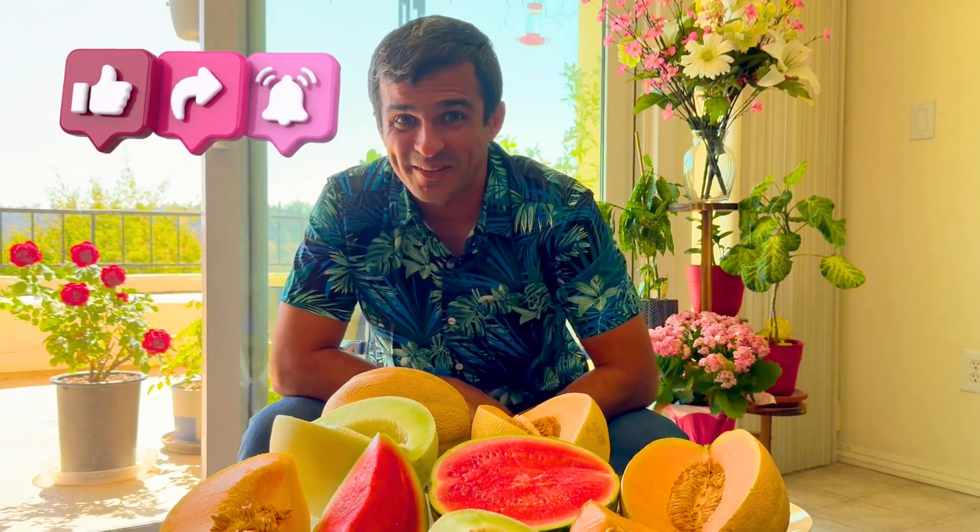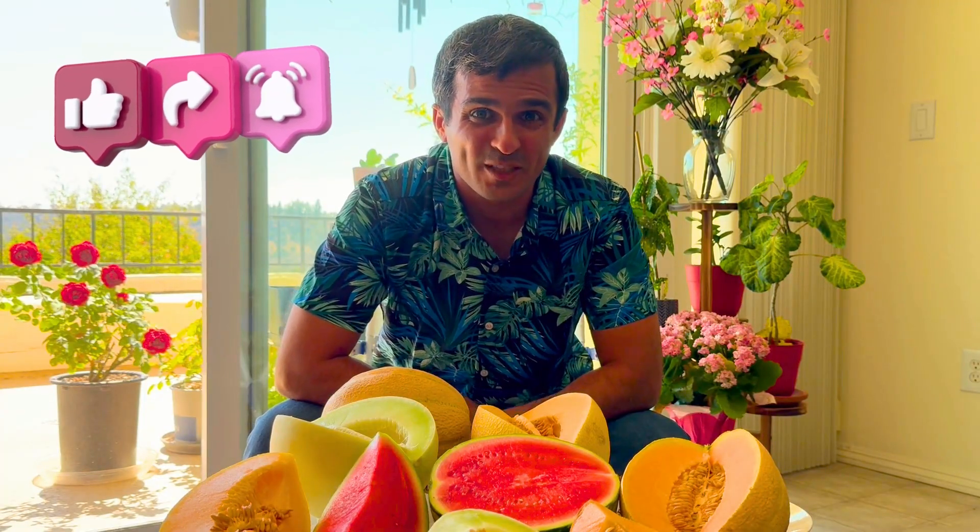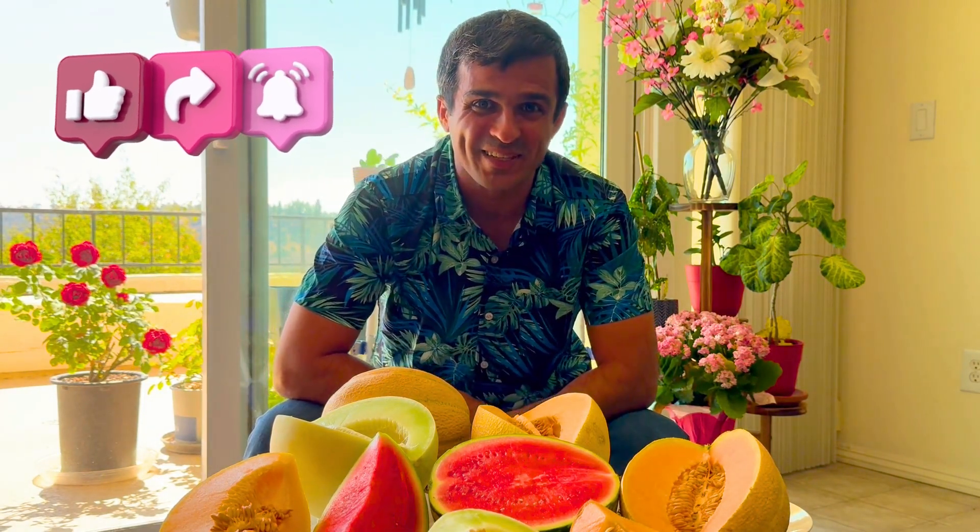That's all for this video. Please give this video a thumbs up if you enjoyed it, and don't forget to subscribe to this channel. I'll see you in the next video.